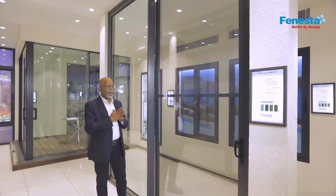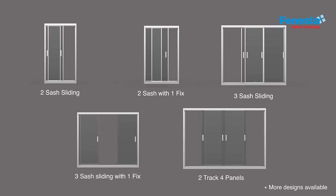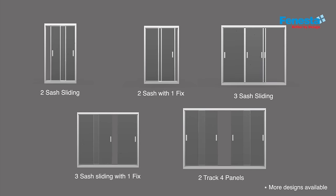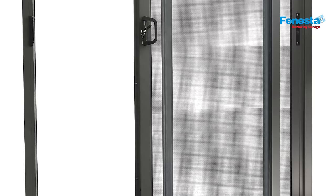Let's look at some more features of this product. The door comes with a two-track and three-track combination, which allows it to have from two panels to six panels. Each panel can be two meters wide and three meters high, which means you can actually have an eight-meter sliding door system.